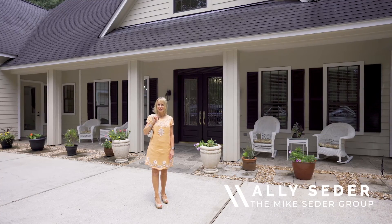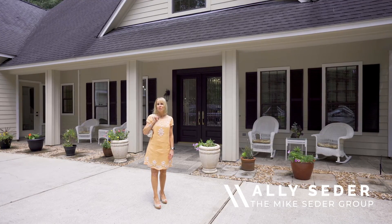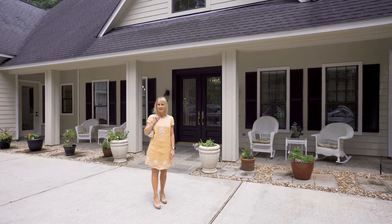Hi, I'm Allie Cedar, and welcome to the Cedar Spotlight. Today we're going to take a walk through 10913 Lake Forest Drive.